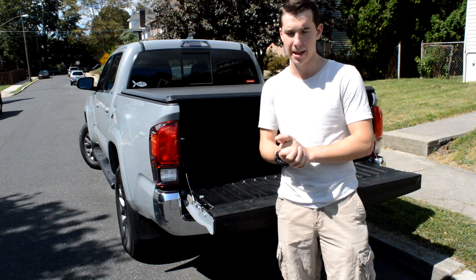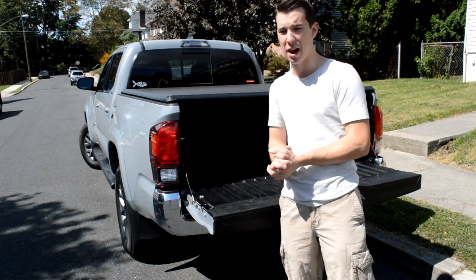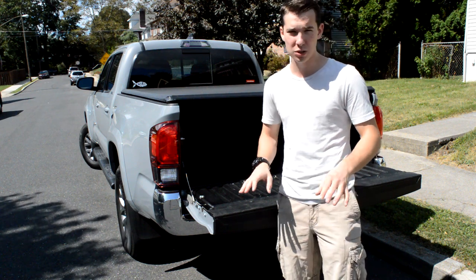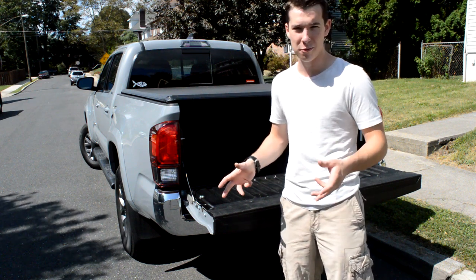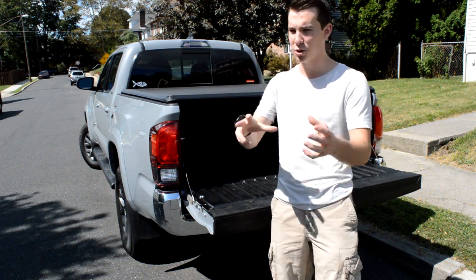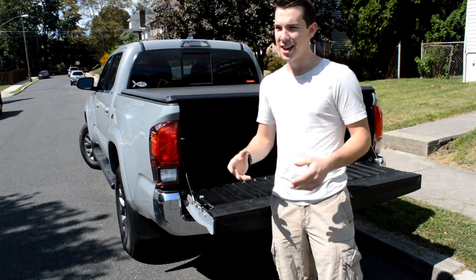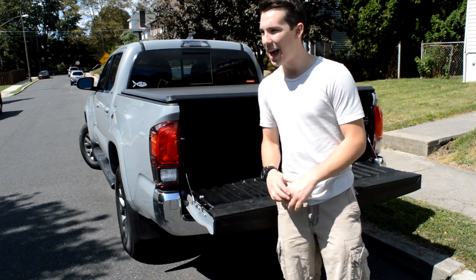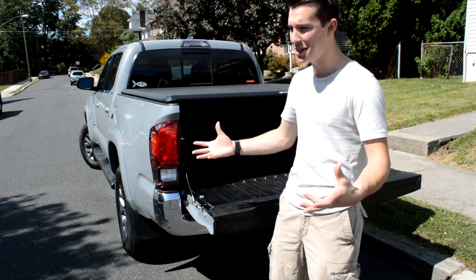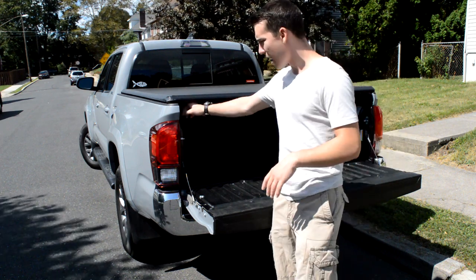This one was super easy to install. I did buy a tri-fold tonneau cover right beforehand — terrible to install. The instructions had a picture of an F-150, which I understand won't be universal, but the picture used a completely different bracket than they sent me. My dad, my brother, and I could not figure out how to put it on. I brought both of them out and I'm like, I don't know how to do this.